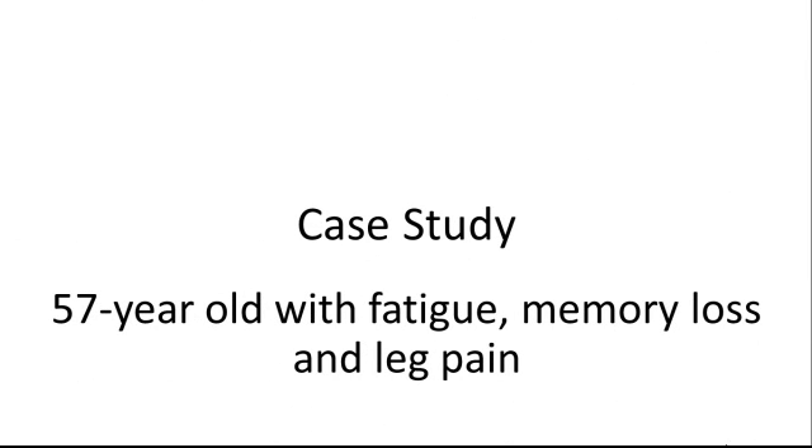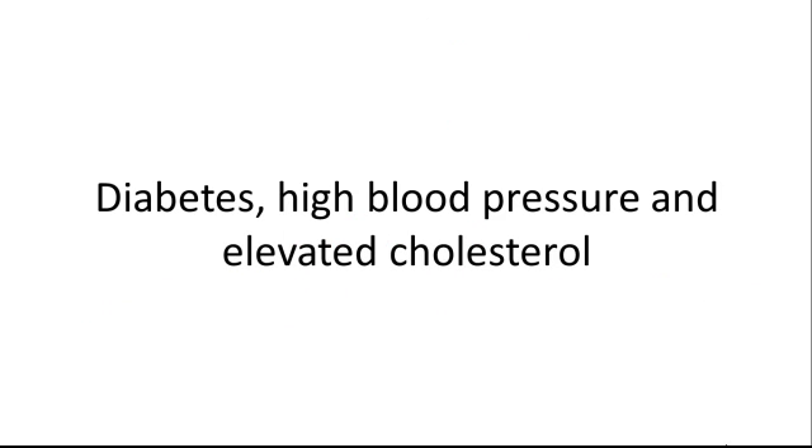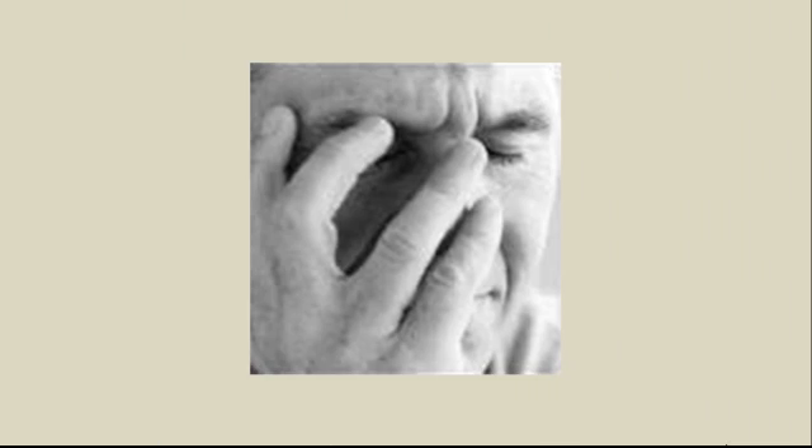Here's a case study: a 57-year-old male who came to the institute with a chief complaint of fatigue, a little memory loss, and pains in his legs especially after walking or climbing stairs. He also had a history of type 2 diabetes, high blood pressure, and elevated cholesterol. Despite other medical interventions, nothing was working and the patient began to feel defeated.